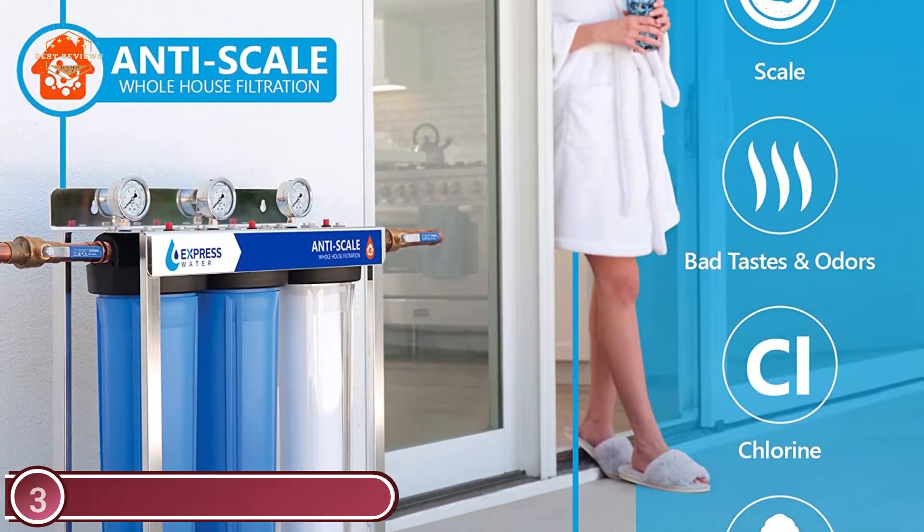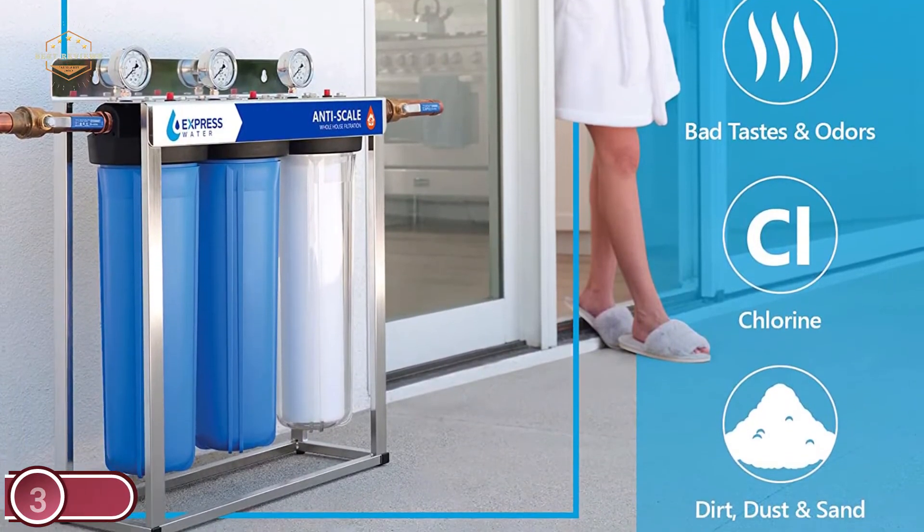Enjoy a cleaner, more efficient water supply than any faucet, pitcher filter, or showerhead.